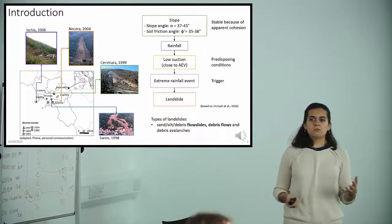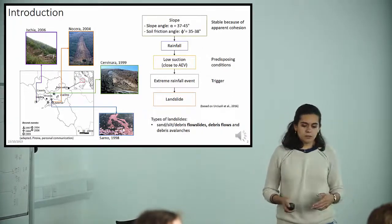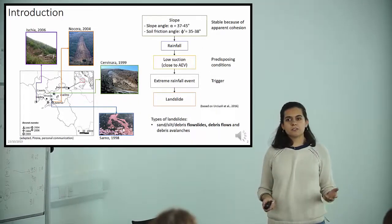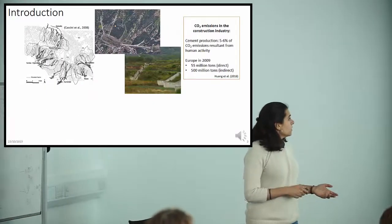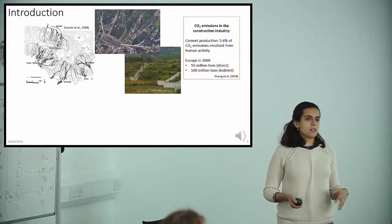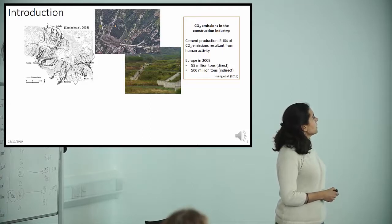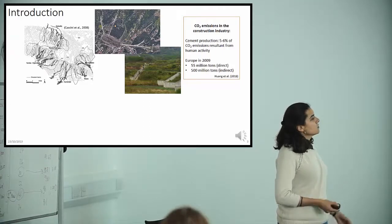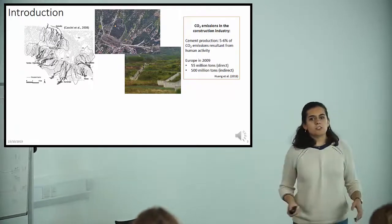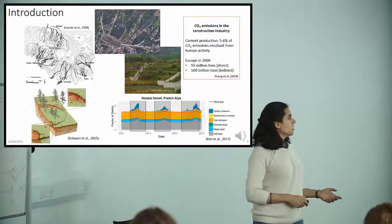When there is rainfall in winter, suction tends to decrease. When there is very intense rainfall, the suction drops and we can have triggering of a landslide. Measures to stabilize these slopes can be quite invasive, as seen in Sarno. Because landslides are dispersed over a large area, and we are trying to reduce the carbon footprint of civil and geotechnical engineering, vegetation was considered as a potential solution.